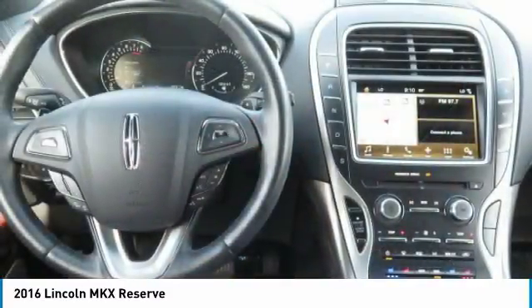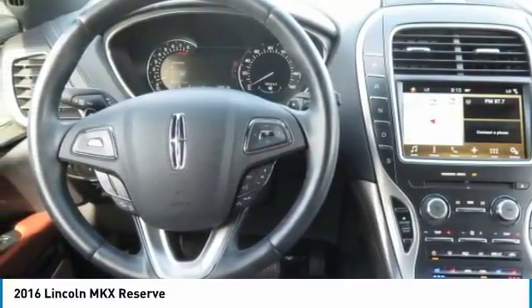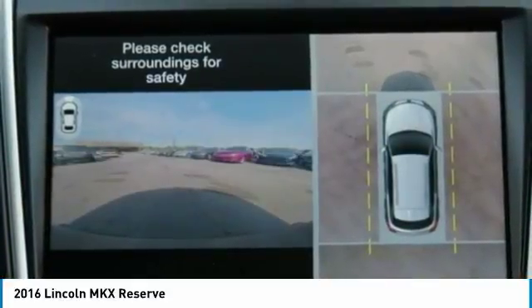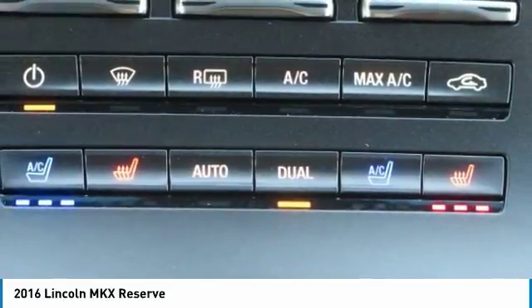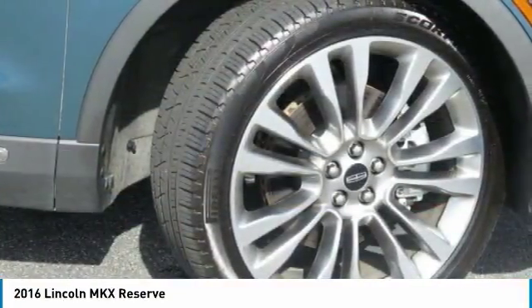Lincoln certified pre-owned program: meticulous 200-point inspection by factory-trained technicians, the confidence of a 6-year/100,000-mile comprehensive warranty coverage, complimentary 24/7 roadside assistance, and the assurance of a vehicle history report.